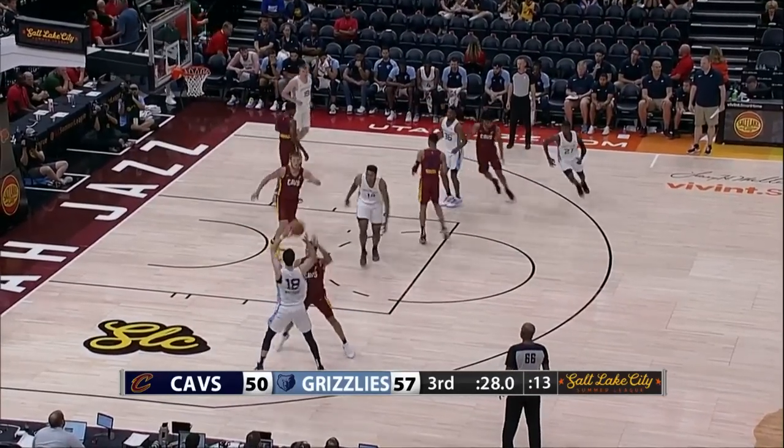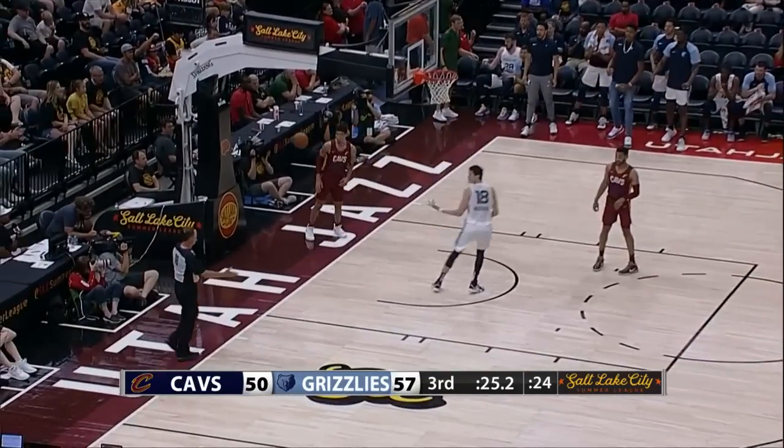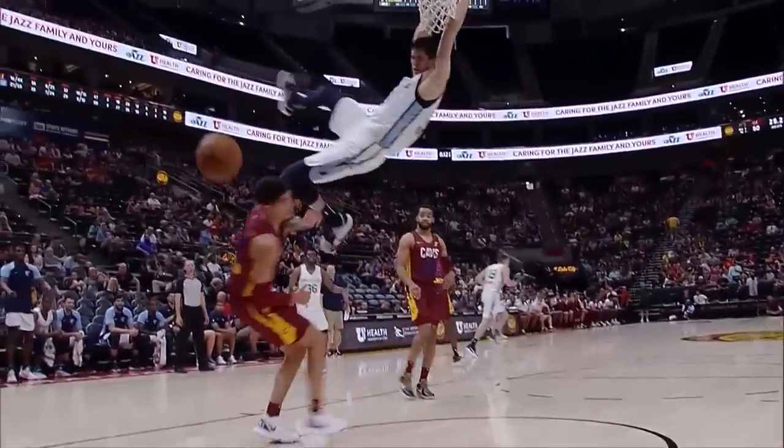Up against Cohen on him like a blanket, gives him up, gets it right back — beautiful give-and-go, what an oop! This is basketball IQ: give the ball, you go first.